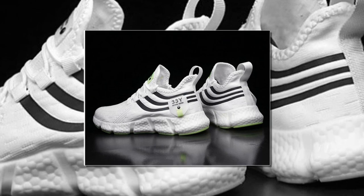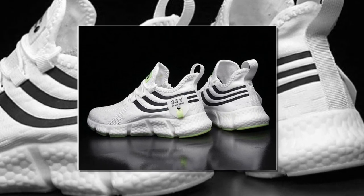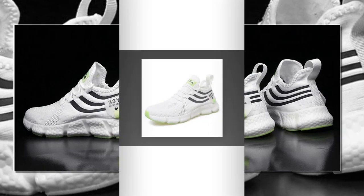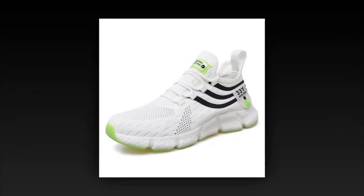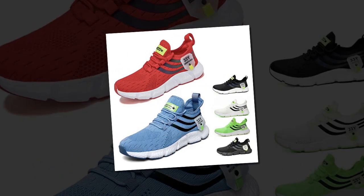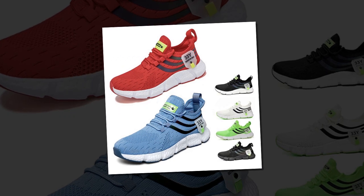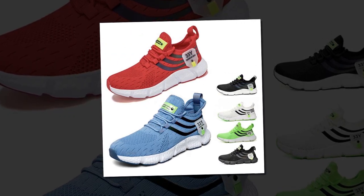Let's not forget about safety — the anti-slip EVA outsole gives you added confidence when walking on slippery surfaces, so whether you're caught in the rain or on a smooth floor, you'll have the grip you need to stay steady. In summary, the Big Running men's breathable classic casual shoes tick all the right boxes: they're stylish, comfortable, versatile, and durable — everything you could ask for in a pair of sneakers.